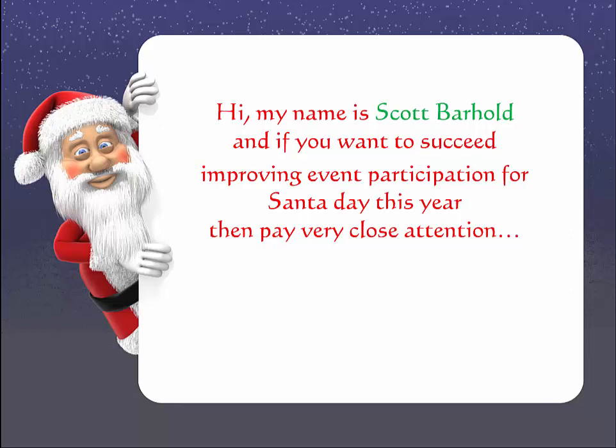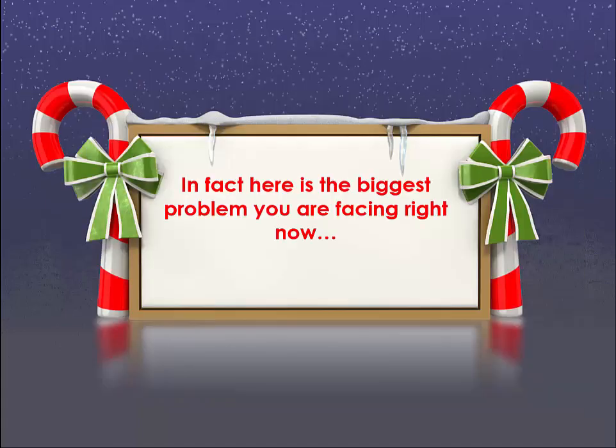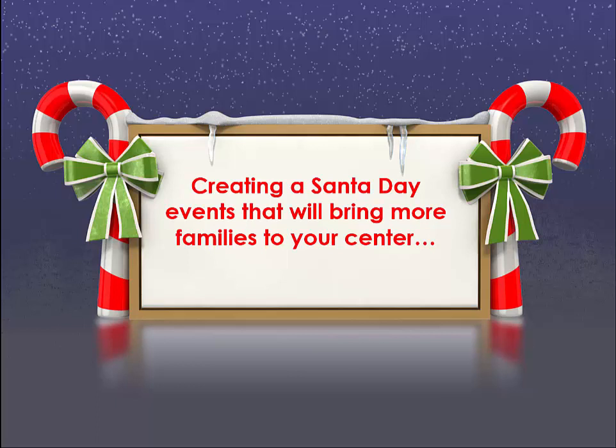Hi, my name is Scott Barhold and if you want to succeed in improving the event participation for this year's Santa day, then pay very close attention. In fact, the biggest problem you're facing right now is creating a Santa day event that will bring more families into your center.